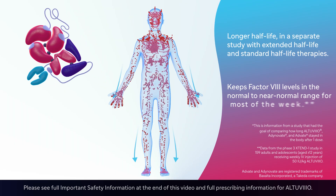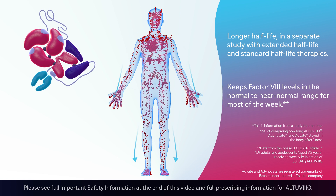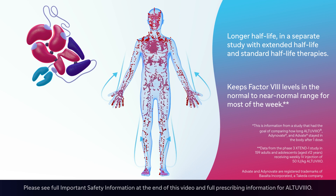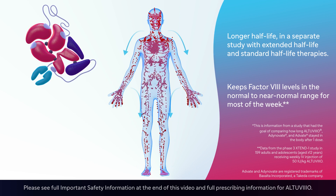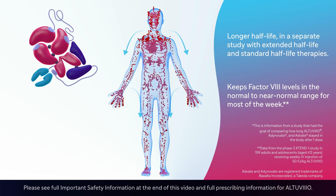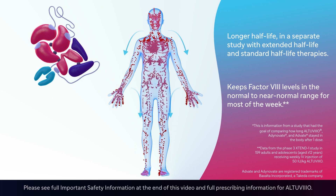All three components work together to keep Altuvio factor 8 levels higher for longer. In a phase 1 study, Altuvio had a three to four times longer half-life than extended half-life and standard half-life therapies. Altuvio also stayed above 40% in the normal to near-normal range for most of the week with one infusion in adults.